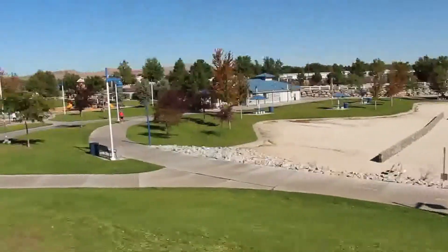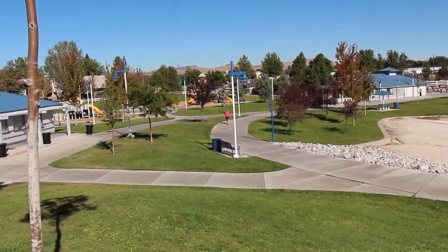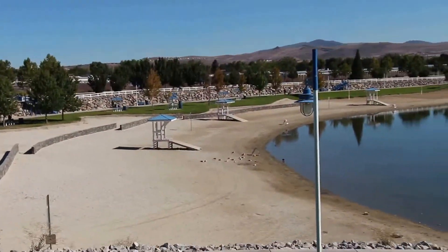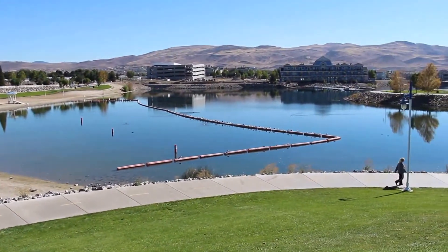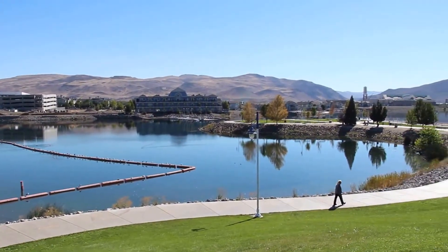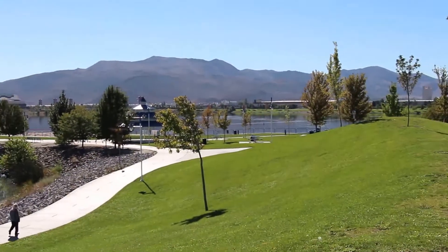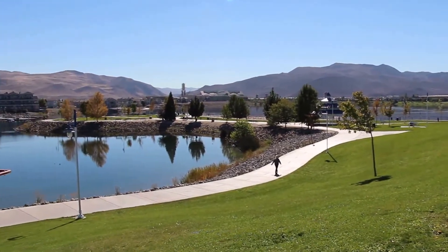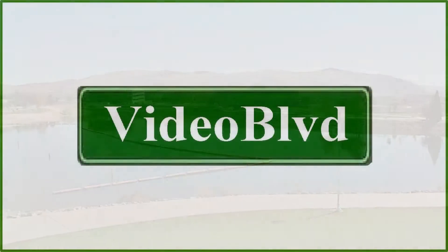Please share this video — email it to your friends and family or share it on your favorite social network so they know about this wonderful place here in Sparks. Also, if you're on Video Boulevard, you can click on the map and actually see this location mapped out. Thank you for logging on to videoboulevard.com and coming over to Sparks, Nevada to check out the wonderful marina.